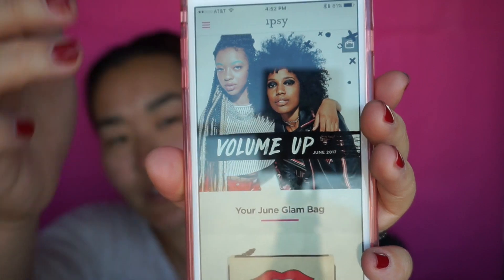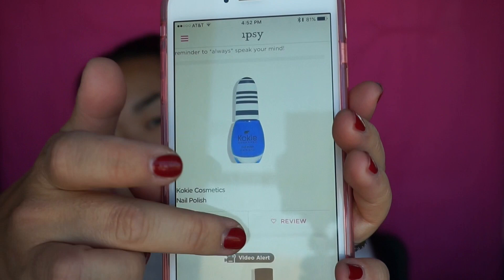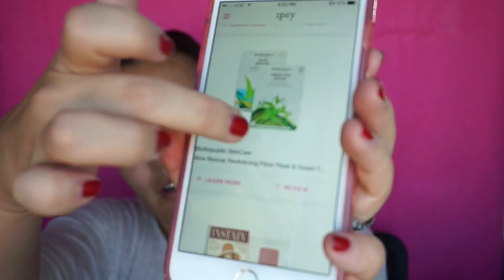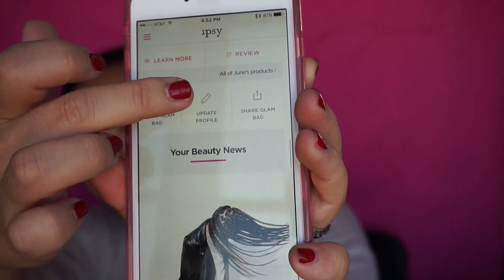Sorry about the glare from the windows. So this is what the app looks like - there is a preview of the bag and then if you just keep scrolling, there are all of the products that I got. And if you want to know more about your products that you just got, you can go on to the app and look at it.